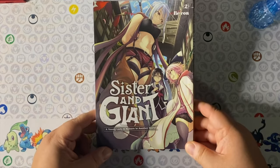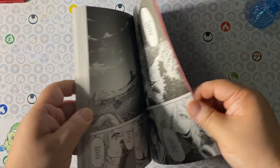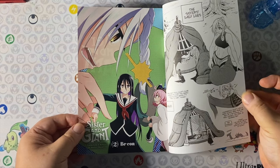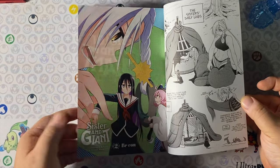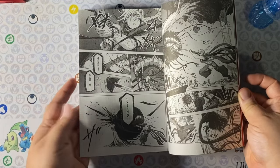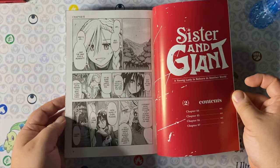Sister and Giant volume 2 — I really enjoyed volume one. It's a nice dynamic of having a regular-sized human who is considered a giant next to her sister, who is an exiled elf giant, and they go off on adventures with dark fantasy elements that really surprised me.